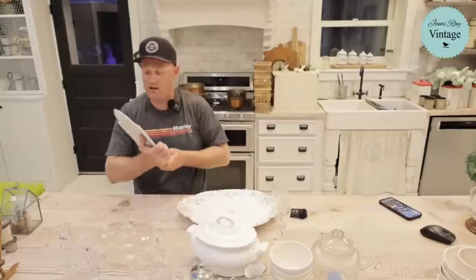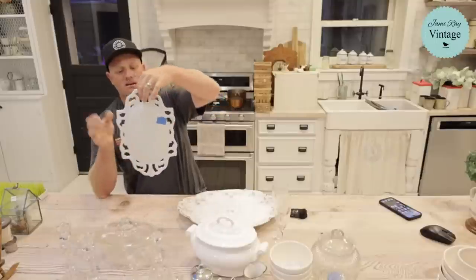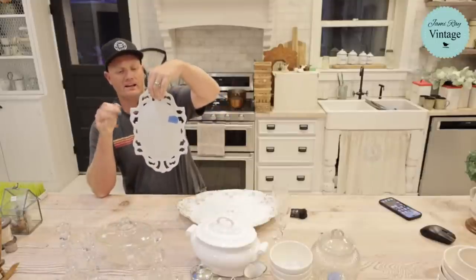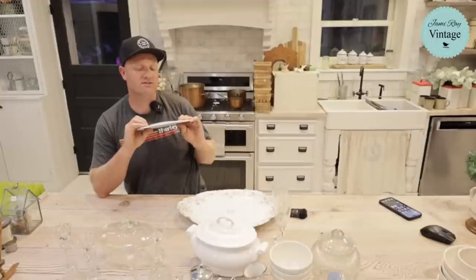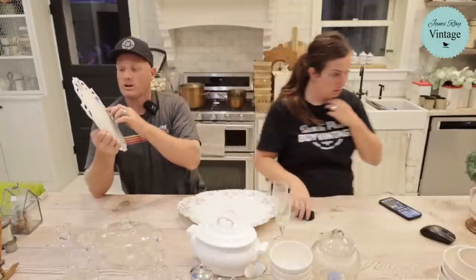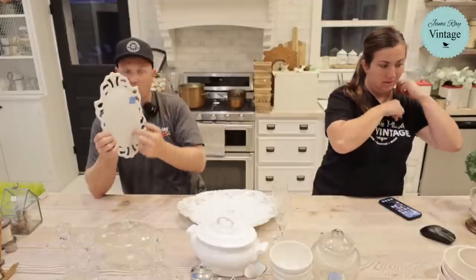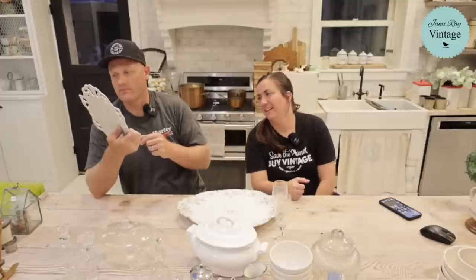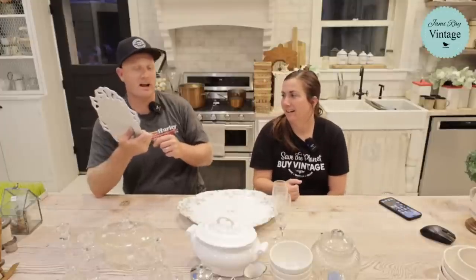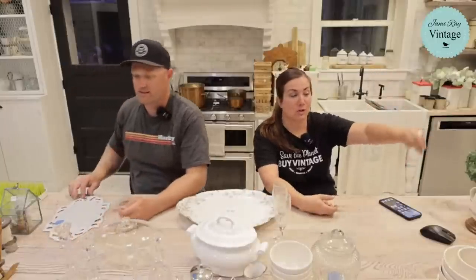This porcelain piece has a little hole for hanging on the wall — I've never seen anything like it. We're going to use it like a frame and do some IOD transfer in the middle, probably something floral. I paid a dollar for it and it's going to be $29.95.